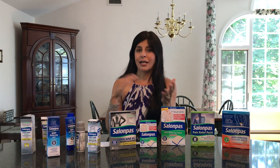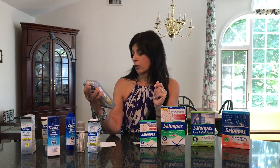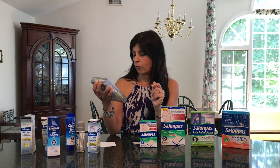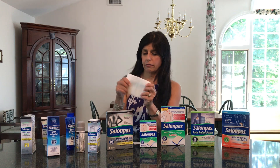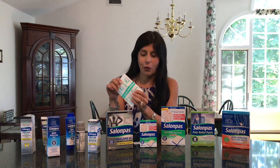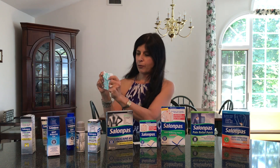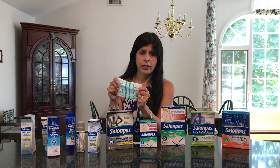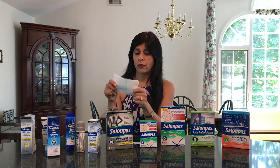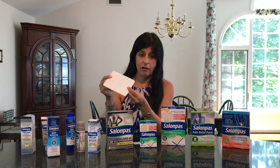For the sciatic pain and compression I have in my lower back, I found the Salon Pass lidocaine patches to be really helpful. You can leave them on for up to eight hours — you peel one side off, stick it on, then peel the other side. I tend to put those right at the base of my spine. They stay on well, they don't smell, and offered a lot of pain relief for up to eight hours.